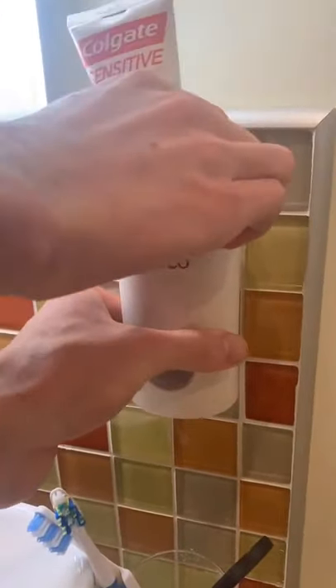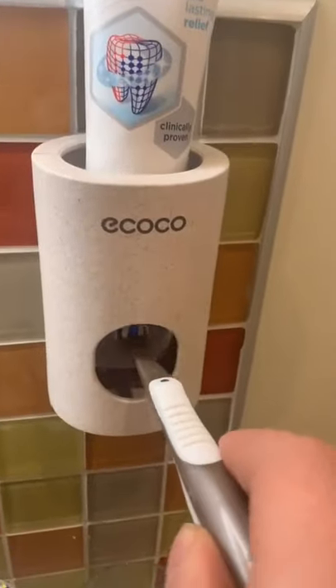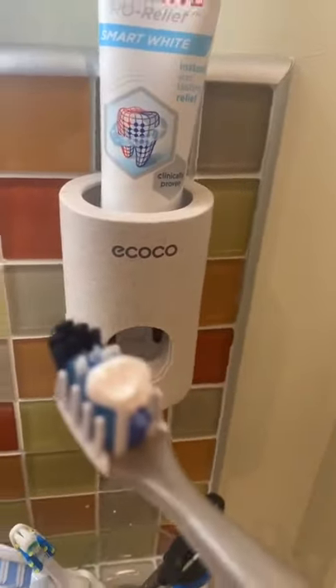Then you put your toothpaste in the top. It's quite hard to get in, but once it's in it does stay. Then to use it, you just push your toothbrush in through the hole to get a good size amount of toothpaste.